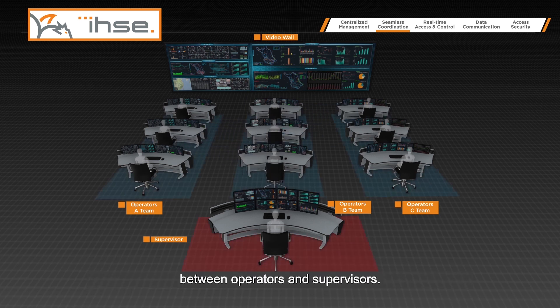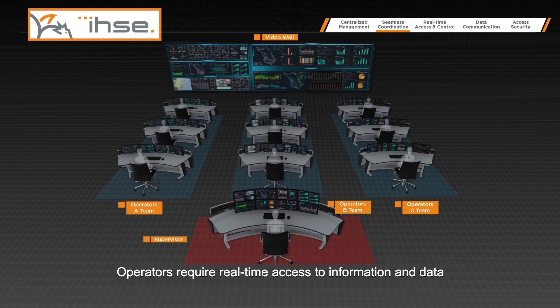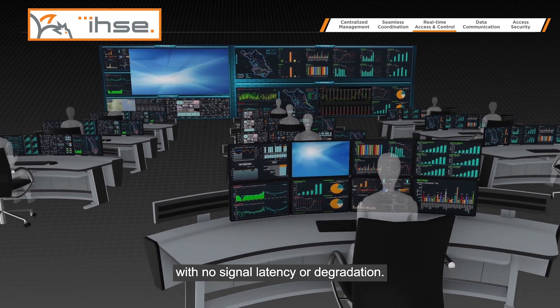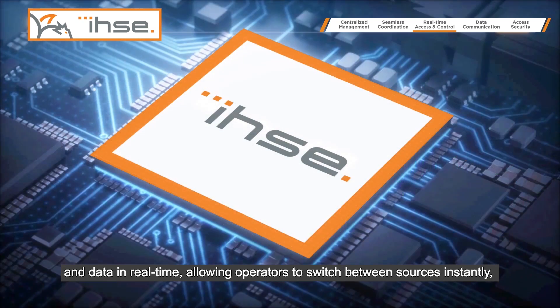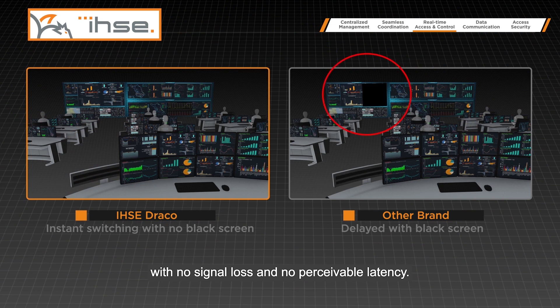This provides seamless coordination between operators and supervisors. With the integration of a central video wall, data can be shown to all operators at once. Operators require real-time access to information with no signal latency or degradation. The IHSE high-performance KVM system transmits high-definition video and data in real-time, allowing operators to switch between sources instantly with no signal loss and no perceivable latency.